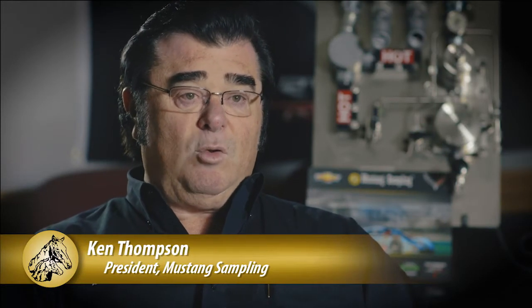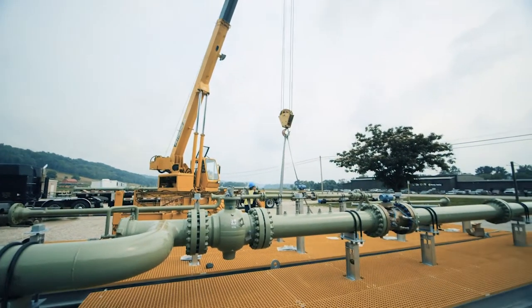Mustang Sampling builds products for the midstream and the downstream part of the natural gas and oil industry, and the products that we build are very unique.